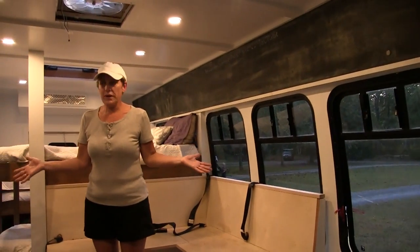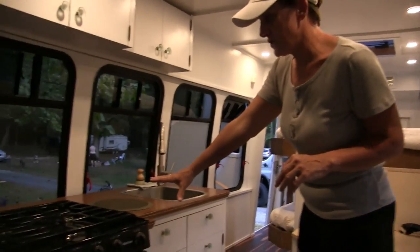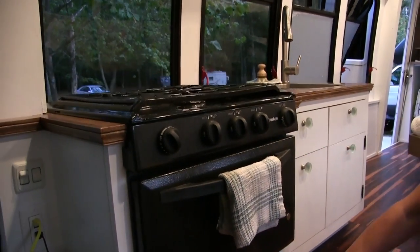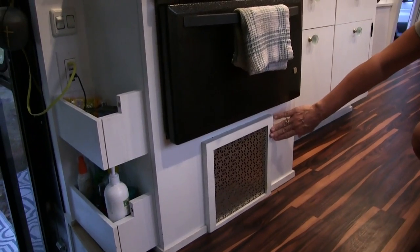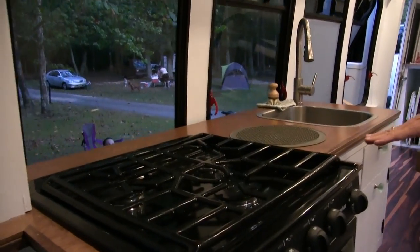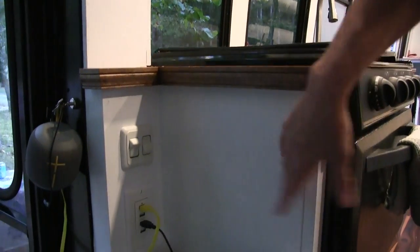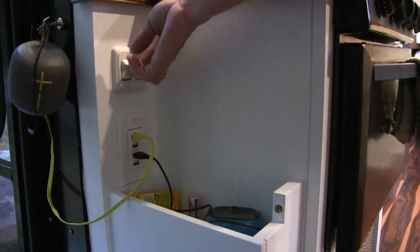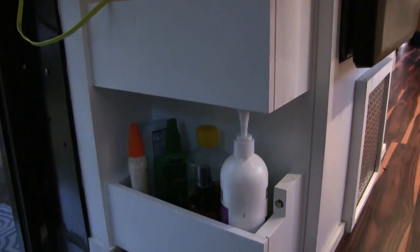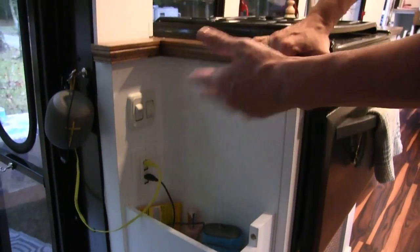This is what we call the living room kitchen area. Over here I have a Suburban stove, three burners. It's an oven, and it's got a broiler. I love that. This is the vent for our propane heater. The propane tanks are on the back. I don't need to haul around a toaster because I can use the broiler. Over here I have my control switches for my lights, kill switches. I have a USB port outlet here. Everything in the bus is 12 volt.